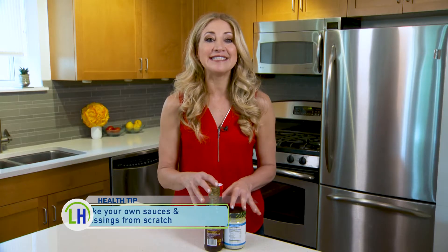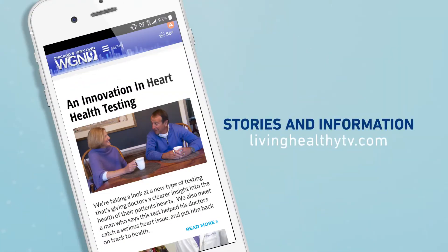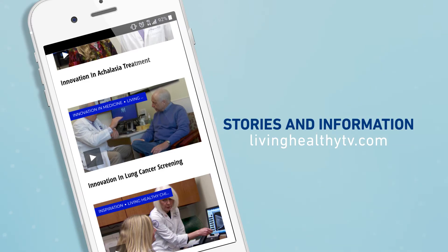And finally, ditch the store-bought sauces and make your own. That way, you'll know how much sugar and salt you're eating. With these three tips, you'll be eating healthy in no time. For more health hacks, head to our website, livinghealthytv.com.